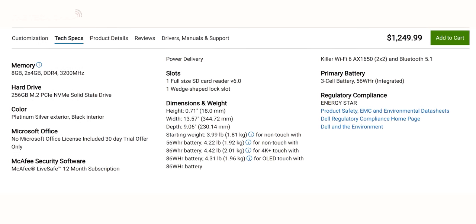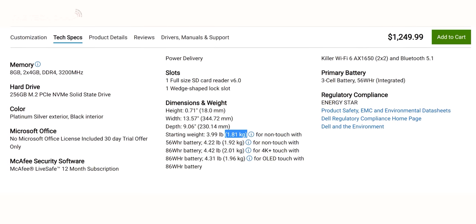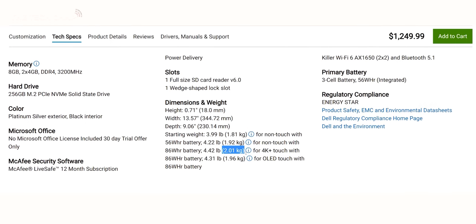There are still two battery sizes with this — 56 watt hour and 86 — and that does obviously change the weight. Also the screens have a very small impact as well. But at the top end, the previous XPS 15 weighed 2.05 kilograms, and now we're down to 2.01.